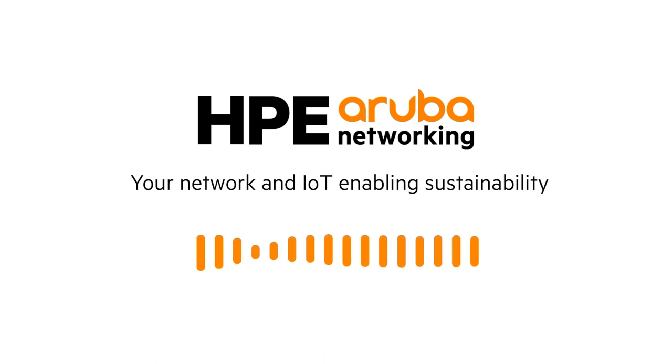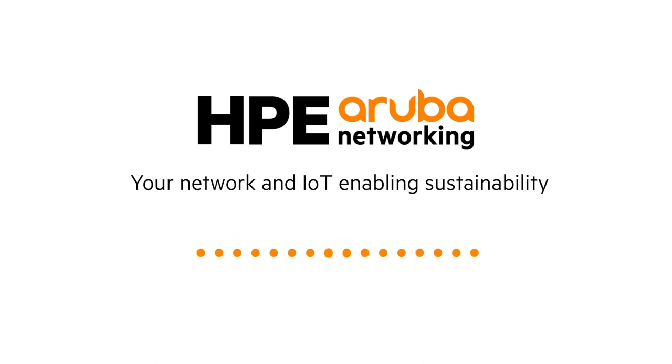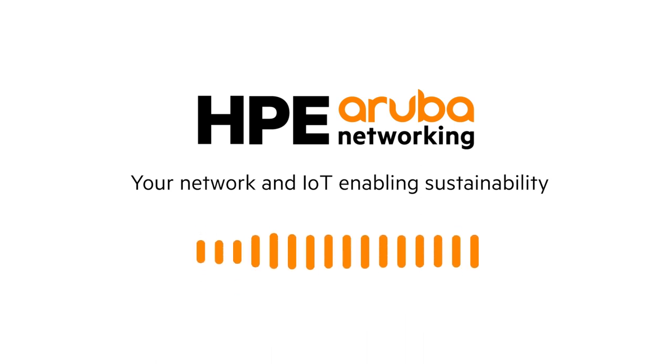So, how does that relate to sustainability? IT efficiency is synonymous with sustainable IT operations, because the more efficient the network is, the less power and fewer resources it will consume, while still delivering on service level expectations. That's why you need a modern network architecture designed for agility and performance at scale, which is how we architected the HPE Aruba Networking Edge Services Platform, or ESP for short. Each product's power requirement and carbon footprint varies.